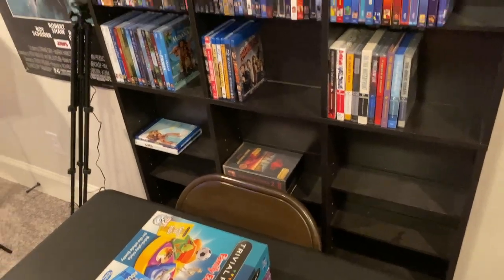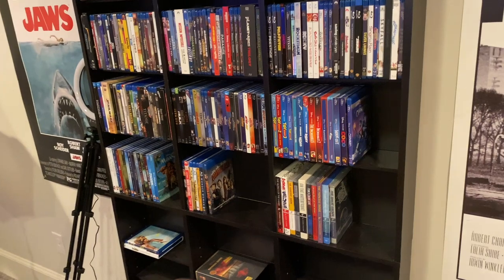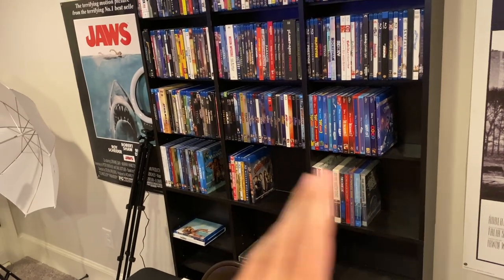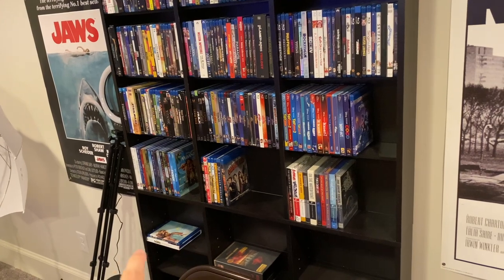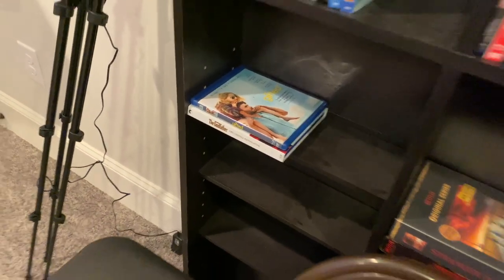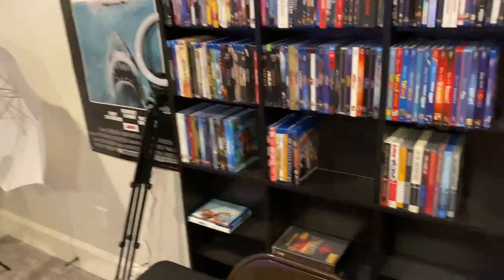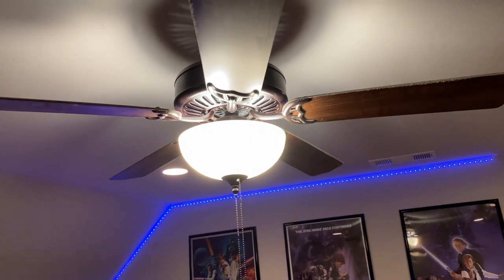Here's the Blu-ray shelf — I'm not going to go in depth on it because I have a collection video on the channel, actually two, and I'm planning to do another one at the end of the year or next year. I have them sorted by Criterions, Pixar, Disney animated, and the only movies I haven't seen on there are Godfather Part Three and Gifted. Then I have TV shows, and then alphabetical — I need to re-sort that section probably.